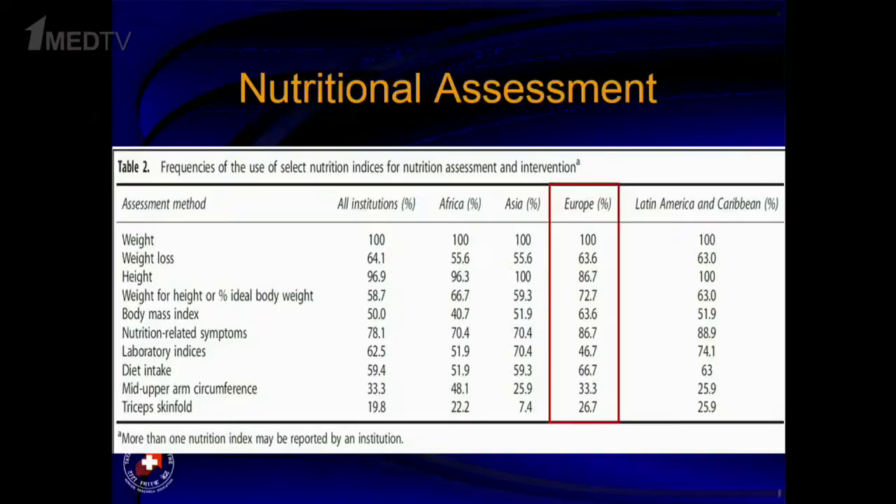When we looked at practice patterns and nutritional assessment, there was huge heterogeneity in how assessment is done. All centers used weight as the key determinant of nutritional status, as Elena discussed with experience in Turkey. But beyond weight, very few centers do other things uniformly. Roughly two-thirds do some kind of assessment of height, weight loss, BMI, and dietary intake. Only a third actually do anthropometry, which is so easily doable and is a very sensitive marker of malnutrition in children with cancer.